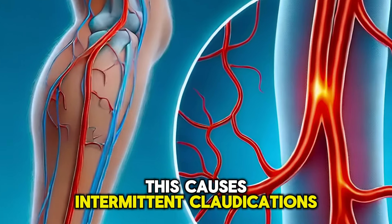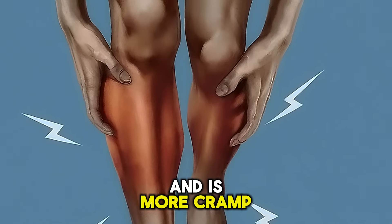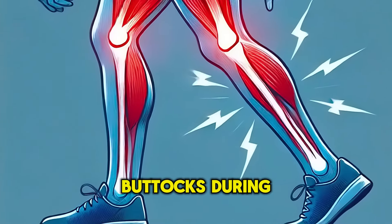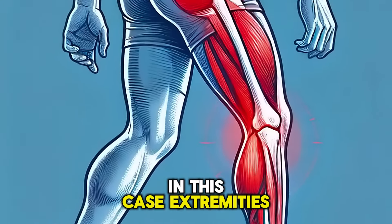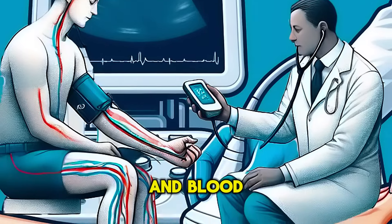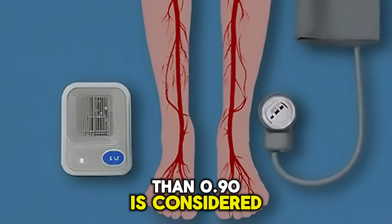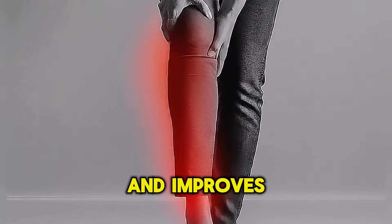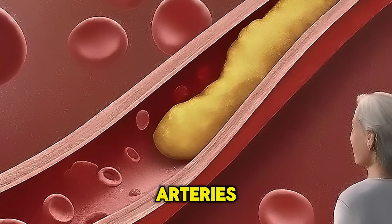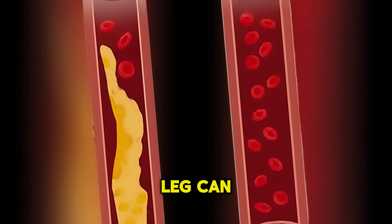Peripheral artery disease causes intermittent claudication, which means pain during walking that is relieved with rest. The pain can become chronic if severe and is more cramp-like, usually affecting the whole leg including calves, thighs, and buttocks during walking. Extremities are cold and the pulse is weak. Diagnosis is made through ultrasound or angiography, and blood pressure is compared in the arm and ankle — a difference of more than 0.90 is considered peripheral artery disease. It worsens with exertion and improves with rest, usually developing due to high cholesterol and atherosclerotic plaque formation, typically affecting both legs.